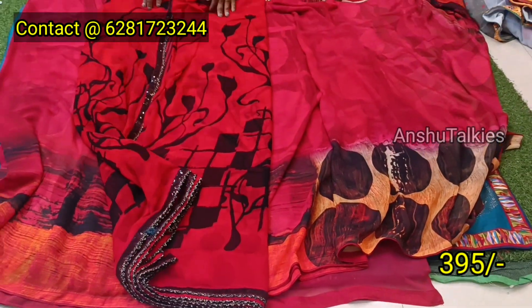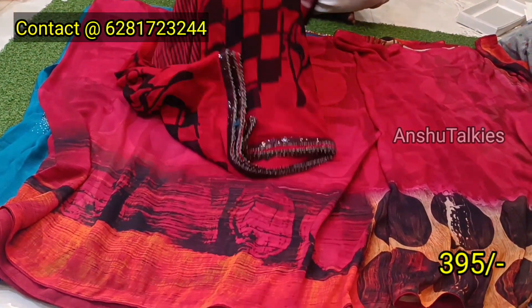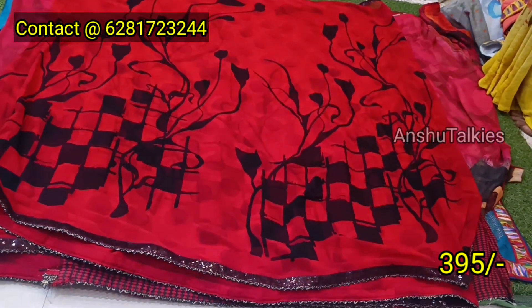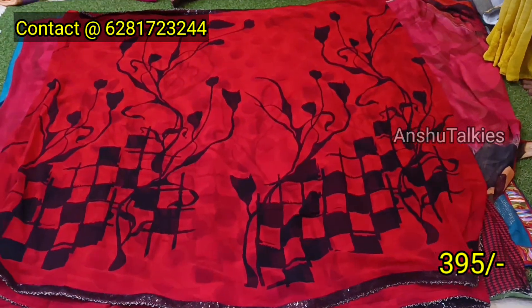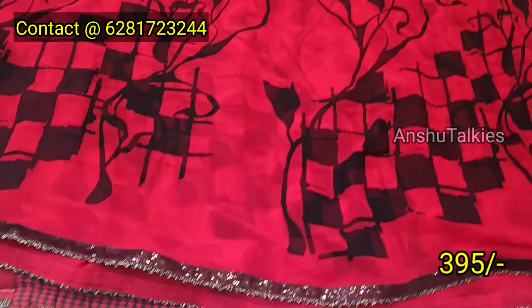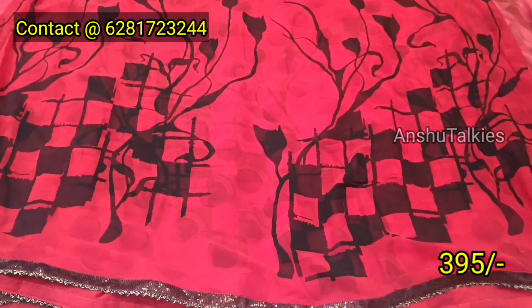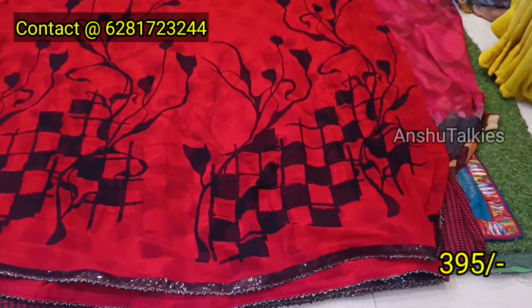This saree is 395 rupees. It is a single saree. There is a COD option and a shipping charge. Next one is the georgette quality — mature red with black color combination. You can choose a sequence border with a designer type. It is a love printed design. It is a complete dark red with a black combination.